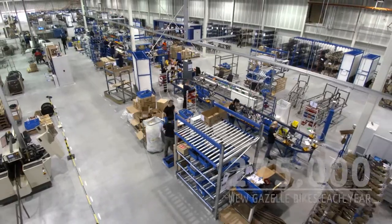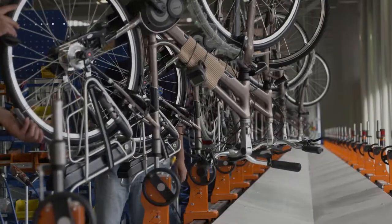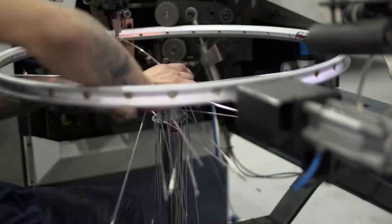At Royal Dutch Gazelle, we make 275,000 bikes a year, and of course, that means we need twice as many wheels, which is more than half a million. We put these wheels together ourselves in our factory.